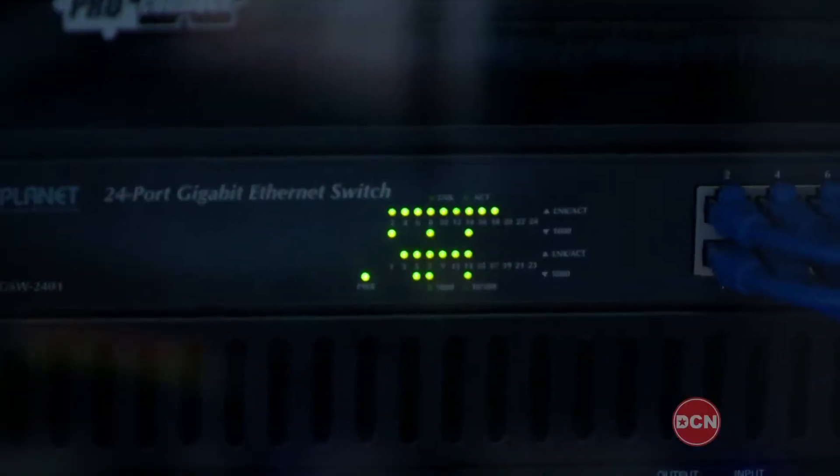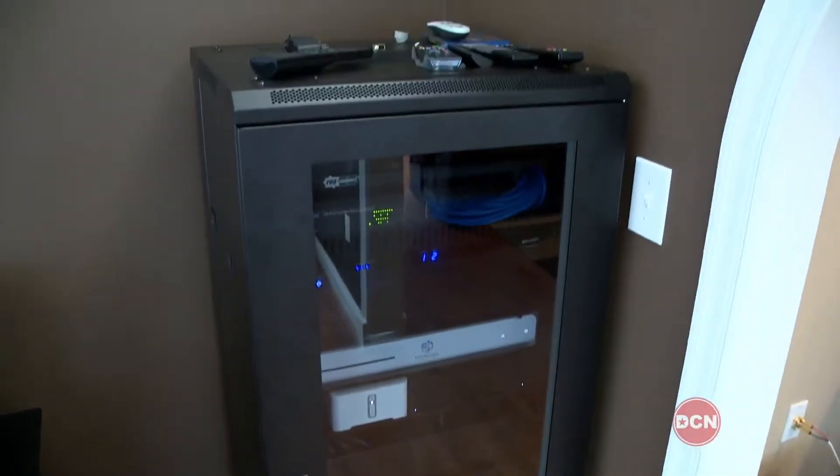Make yourself at home. Thank you. Come on, let's go. So Gary, you have a lot of fun gadgets and gizmos here, but are any of them going to help me save money? Because I want everything I see right now.